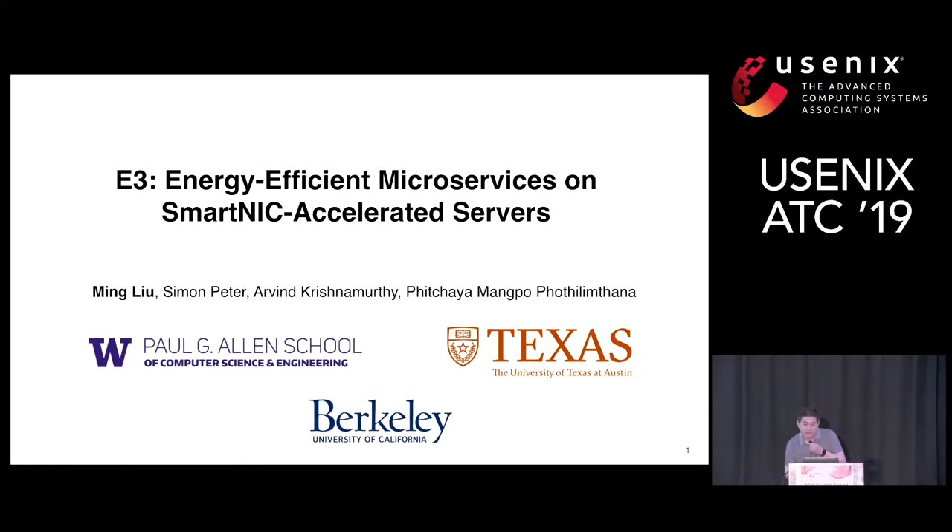Thanks for the introduction. Today I'm going to talk about our system called E3, which is to support microservice execution transparently on SmartNIC accelerated servers to gain better energy and cost efficiency. This is a joint work among University of Washington, University of Texas Austin, and UC Berkeley.